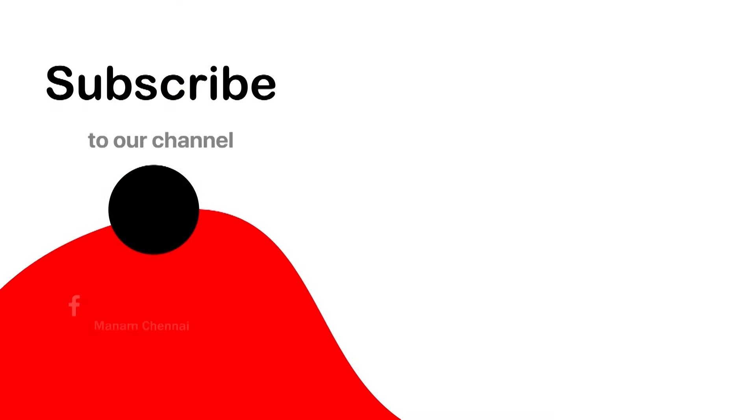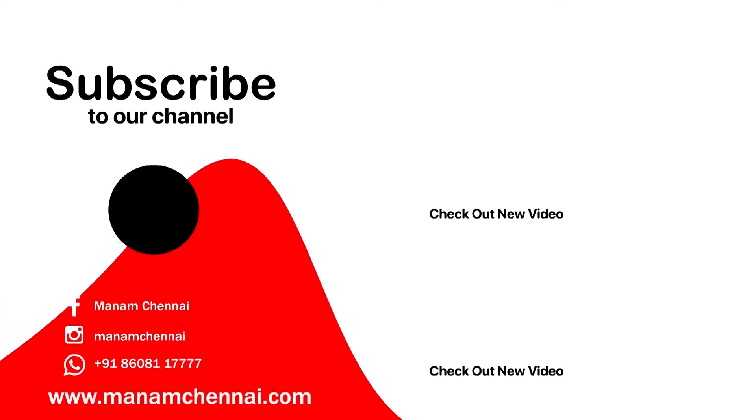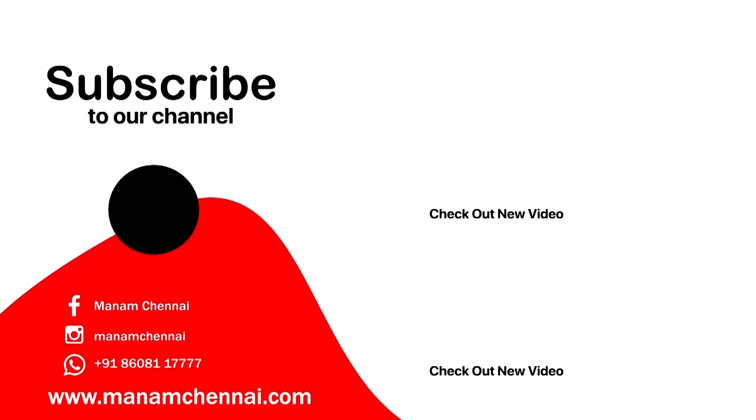Thank you for watching today's episode. If you like the sarees that we have showcased today, don't forget to check them out on our website at manamchennai.com. Also like and share this video with your friends and hit that bell icon for instant updates. And don't forget to subscribe to our YouTube channel at Manam Silks. Happy shopping at Manam. Bye bye.